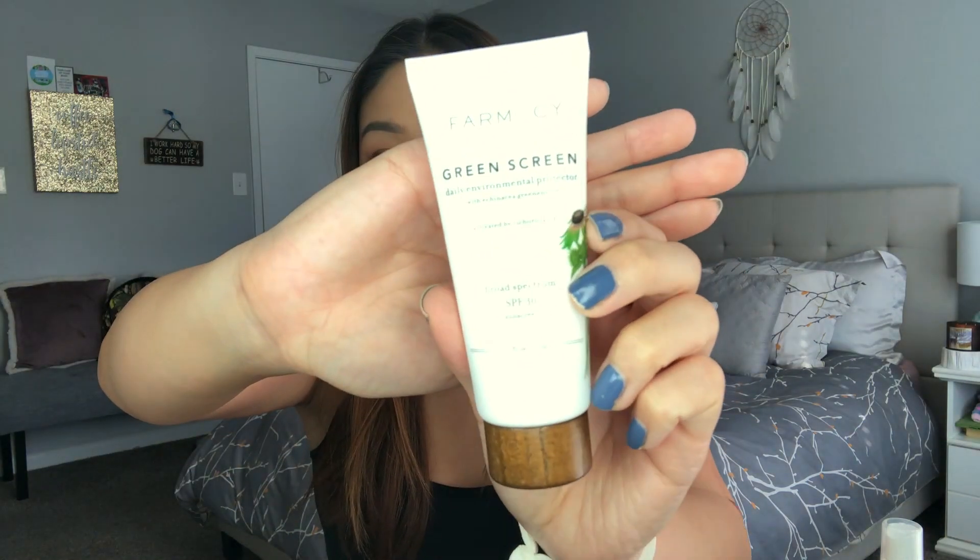Last but not least for the morning is the Farmacy Green Screen Moisturizer. I've been using it for a couple of months and I love it especially if you're oily — this does not make you more oily. The consistency is very smooth, it comes in a squeezy tube. It's $36 at Sephora, but the ingredients are really clean and don't irritate my skin. And it's SPF 30. That's it for my morning routine.